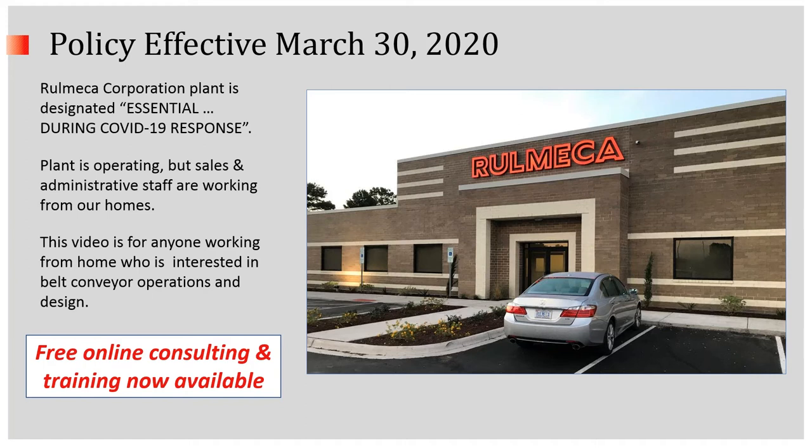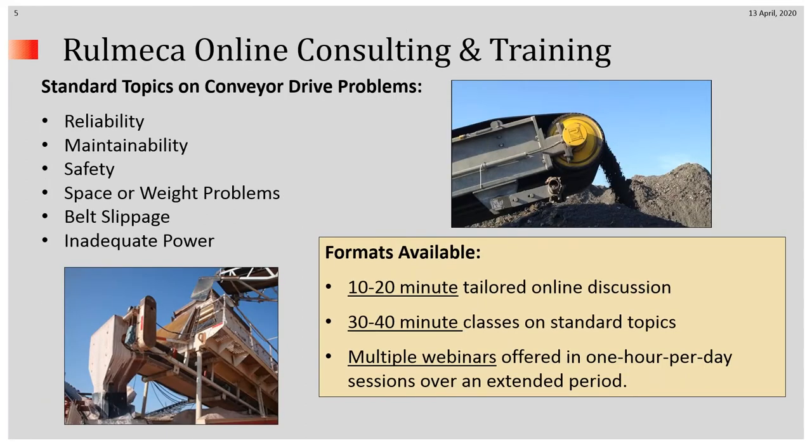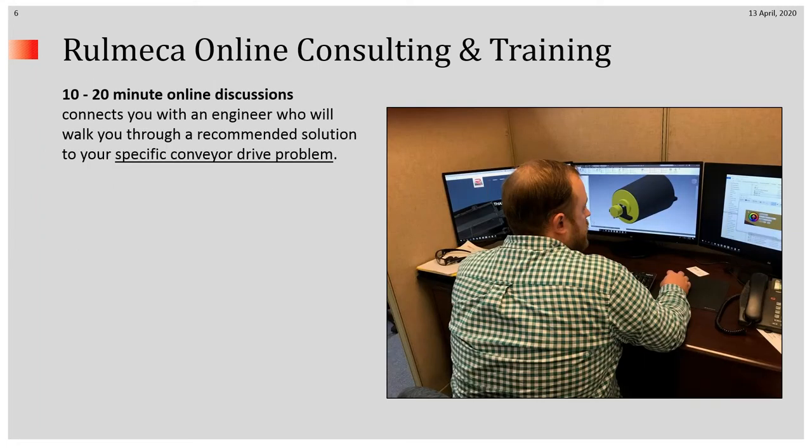We've prepared this video for anyone working from home who is interested in belt conveyor operations and design. I draw your attention that we have now launched a free online consulting and training service. This service is available in a variety of formats — short, medium, and long. Our 10 to 20 minute online discussions will connect you with an engineer who can work with you hand in hand to address whatever conveyor problem you're handling.